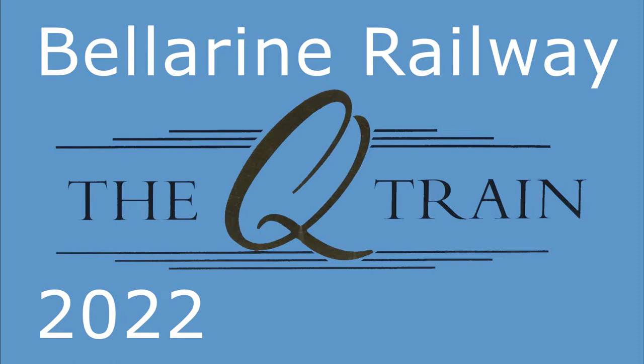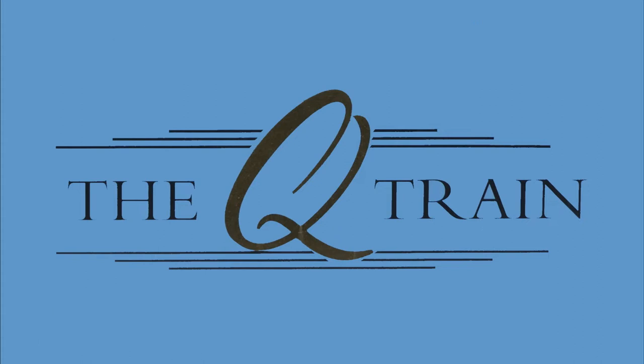Welcome to the Bellarine Railway, where a group of volunteers run the Q-train between Drysdale and Queenscliff. It is called the Q-train because the carriages came from Queensland and the train runs to Queenscliff.